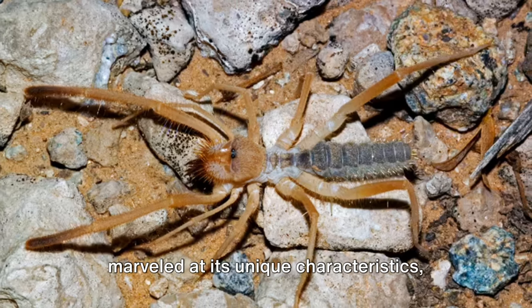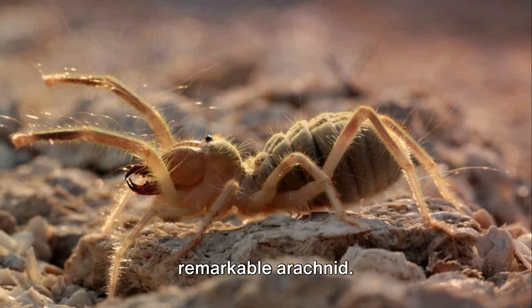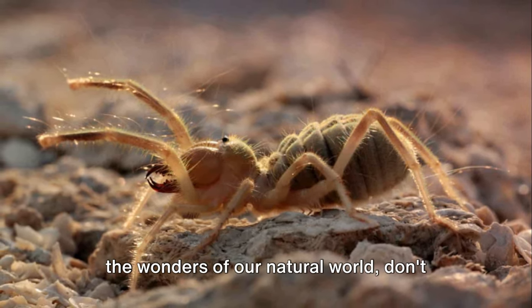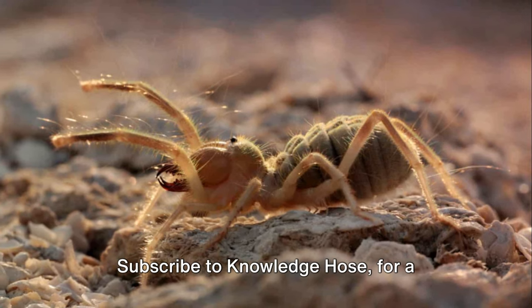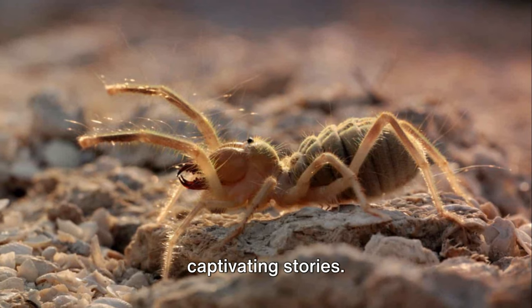We've journeyed through its life, marveled at its unique characteristics, and gained a new appreciation for this remarkable arachnid. If you thirst for more knowledge about the wonders of our natural world, don't miss out. Subscribe to Knowledge Hose for a constant flow of fascinating facts and captivating stories.